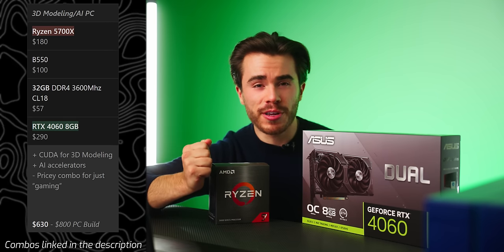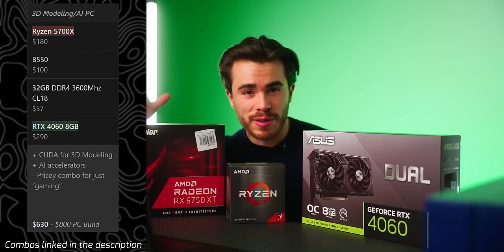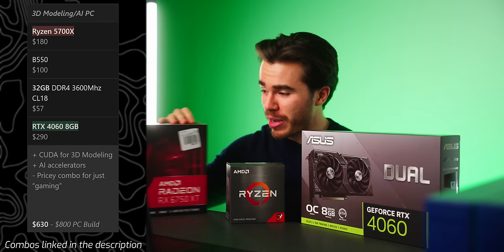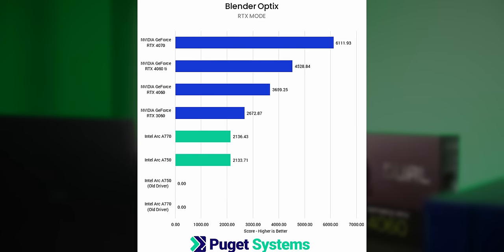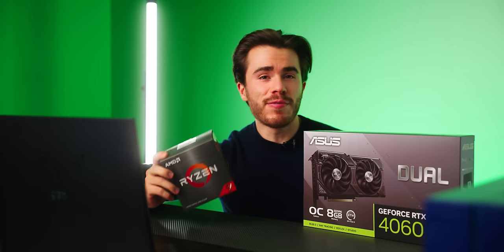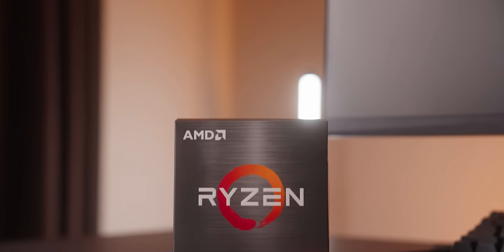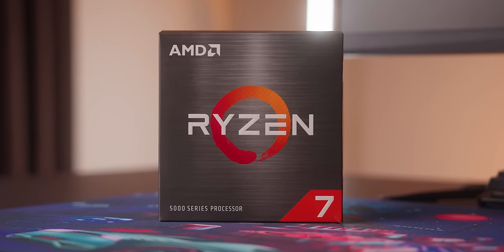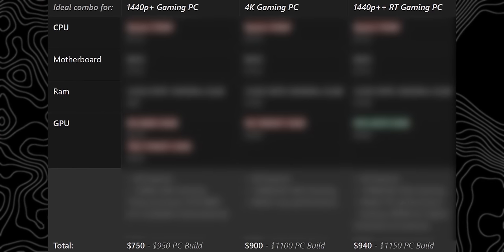For pure gaming performance, getting a 6750 XT or 6700 XT for just $10–$20 more than the RTX 4060 will absolutely blow it away. If you need anything involving CUDA, the 4060 isn't too bad in this price range. For these video editing-oriented combos I'd look at getting the Ryzen 5 5700X, which offers the most cores and threads for the money, giving you the most beef without spending a whole lot more for a new PC build.